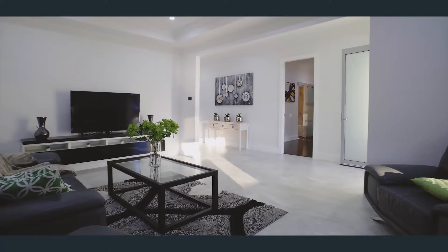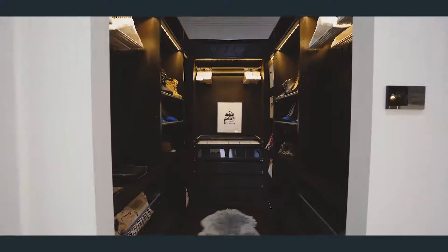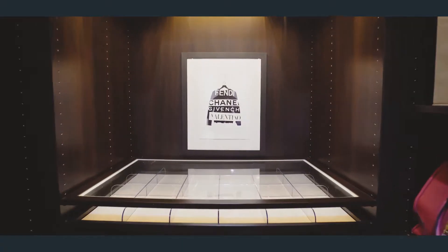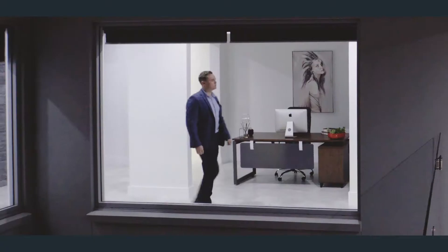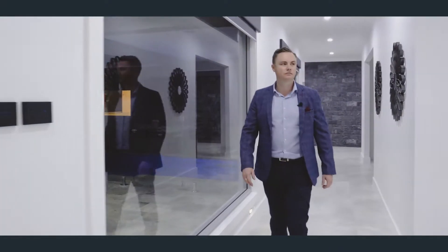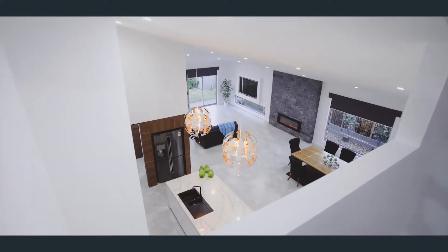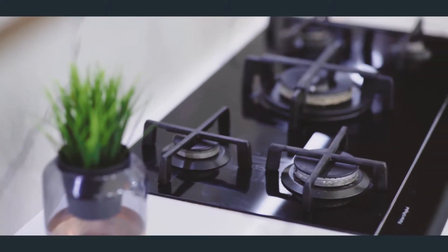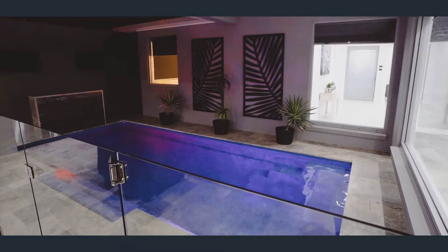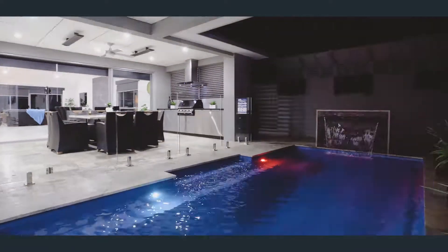What I love most about this property is that each room and section has its own impressive inclusions. The custom design ensures a unique living experience with stunning features such as 6.5 meter rake ceilings, premium Caesar stone bench tops with a 3.1 meter island bench, 1.2 meter floor tiles, 2.4 meter doors, and an in-ground pool with water feature and French pattern outdoor tiles.